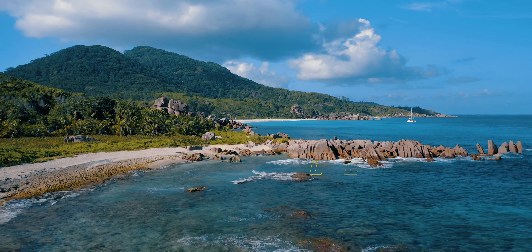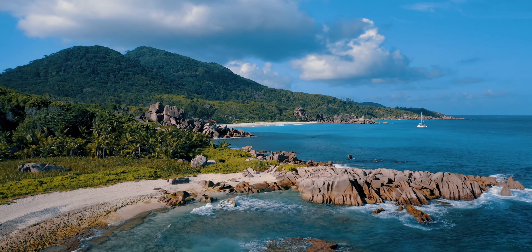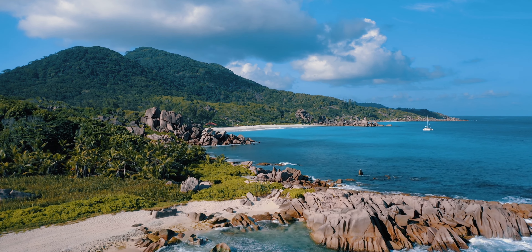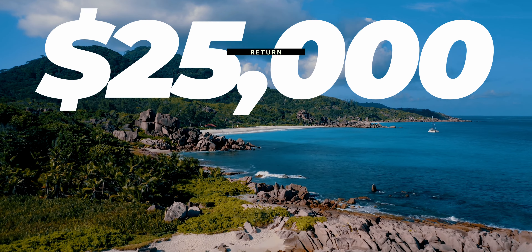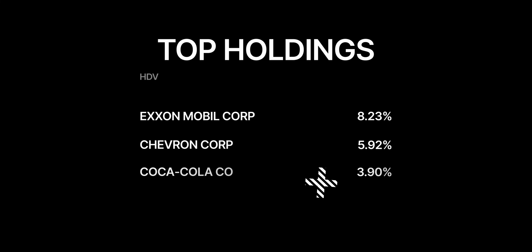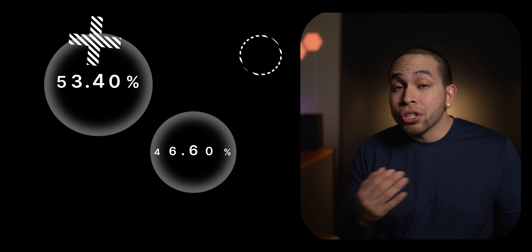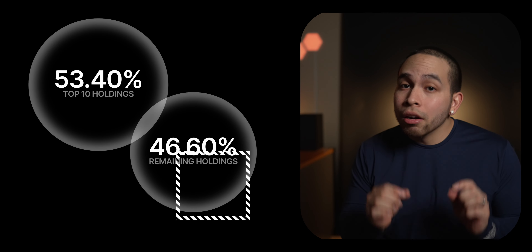That being said, in the past 10 years, HDV has had an average annual return of 8.38%, meaning if you invested $10,000 10 years ago, you would now have a value of just over $25,000. HDV holds 81 stocks, which includes top companies such as ExxonMobil, Chevron, and Coca-Cola. Their top 10 holdings make up about 53.40% of their total portfolio.